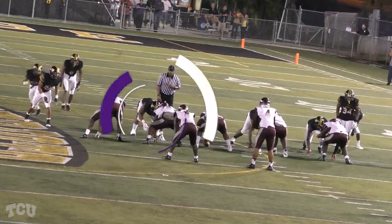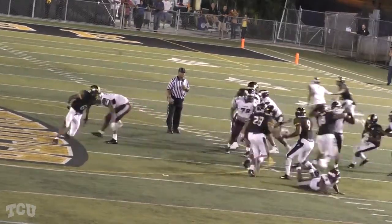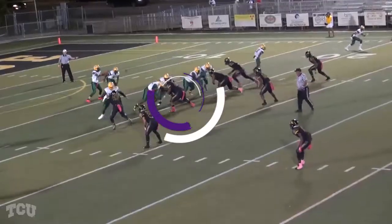Third down and 17 now for this group from the 40-yard line. Out of the shotgun they work, and there's pressure up the middle — finally sacked and thrown down. What a play there by George Ellis, providing pressure up the middle.